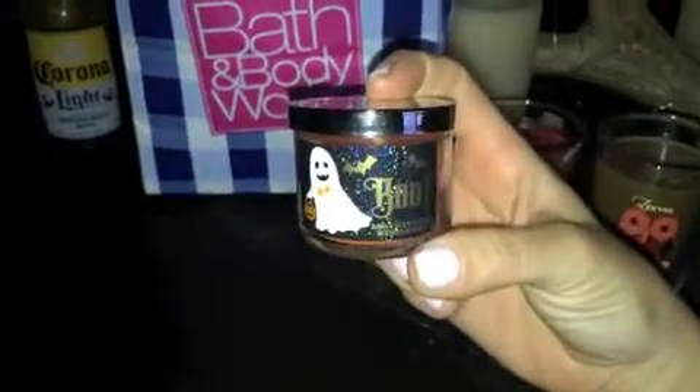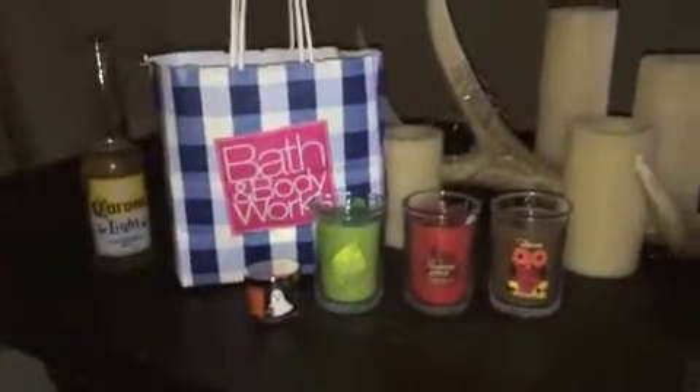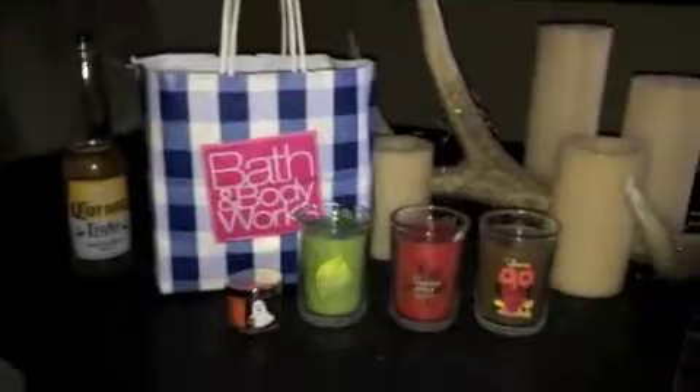Finally, my free item — I picked up the Boo Pumpkin Carving mini candle, just because I have that little ghosty holder for it. So yeah, I got that Pumpkin Carving just to go in that holder. That is my little mini haul.